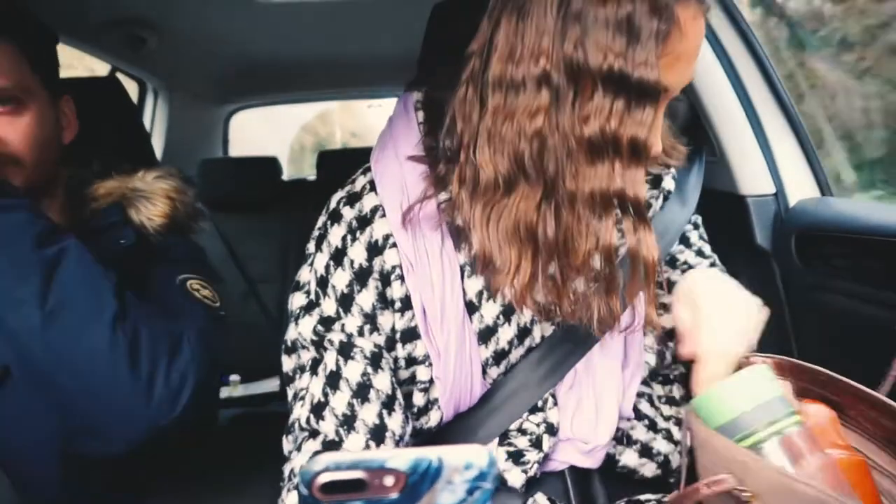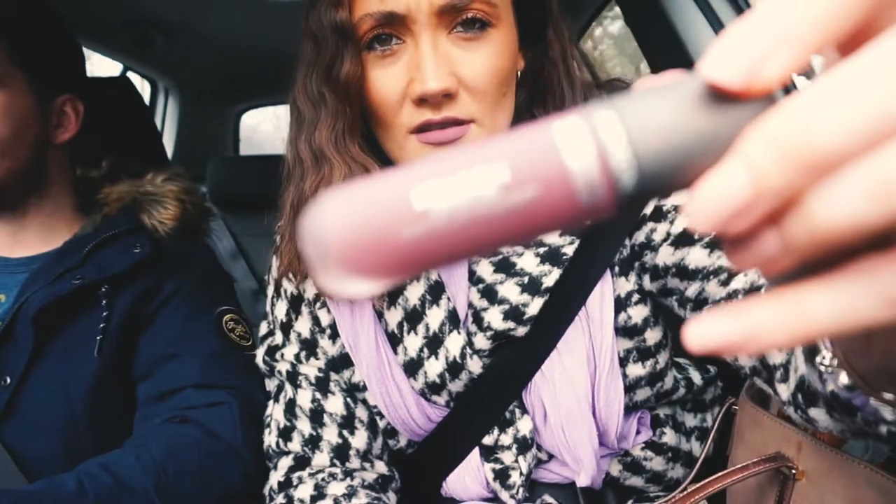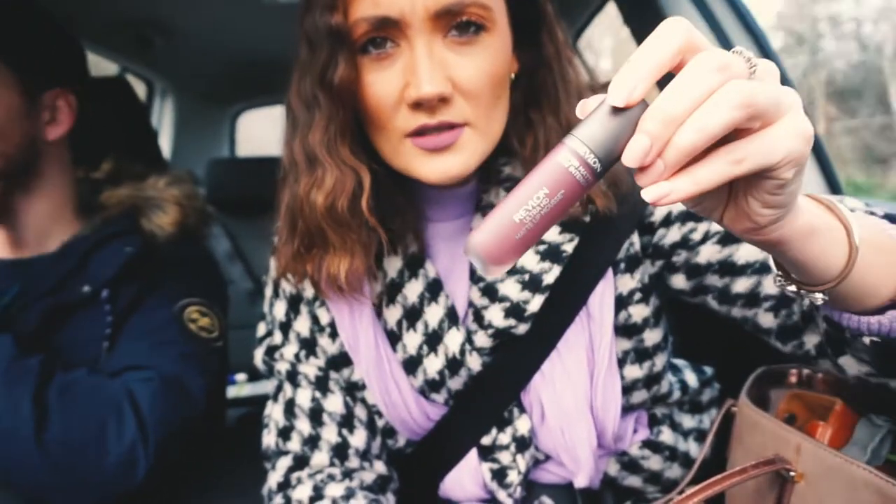We're on our way now, picking up decorations and a tree. We're going to have some mulled wine, put some Christmas music on, and decorate the tree, which is very exciting. Also, I'm wearing purple lipstick today which I never ever do — Revlon Ultra HD Matte Lip Mousse. It was part of the freebies from Boots. I'm wearing my purple jumper, purple scarf, so I thought I'd wear a purple lip. We're just five minutes away!